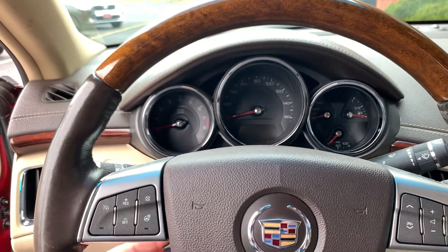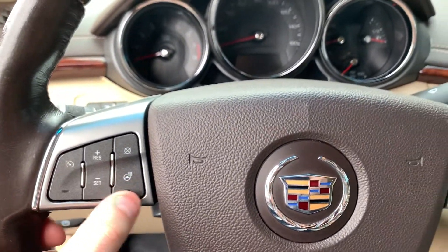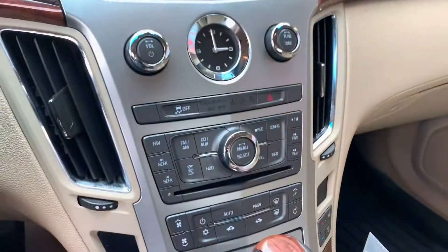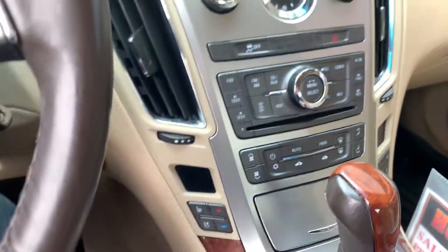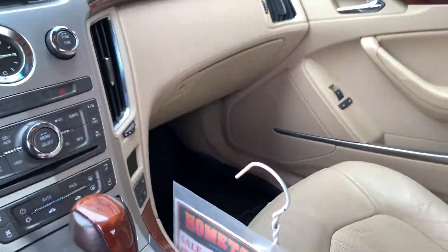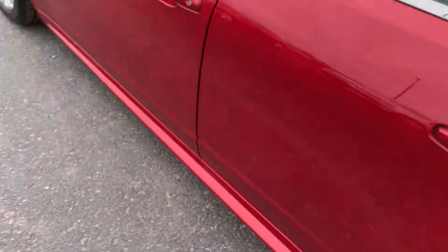Power tilt and telescoping steering wheel with cruise, heated steering wheel, steering wheel stereo controls, automatic climate control, heated and cooled seats, automatic transmission, remote vehicle start.